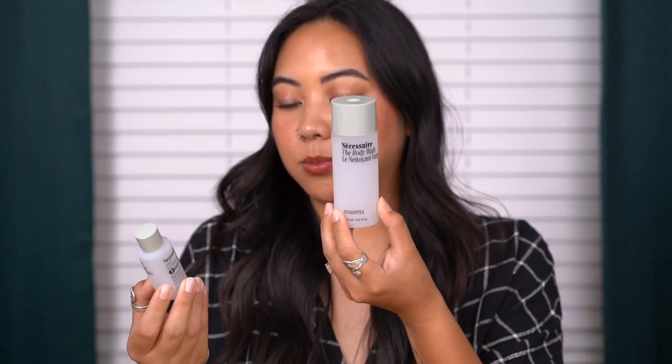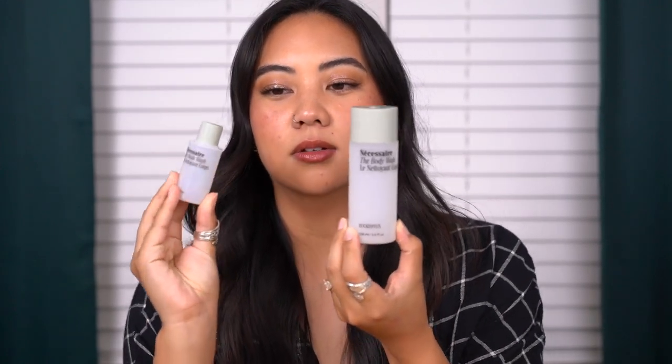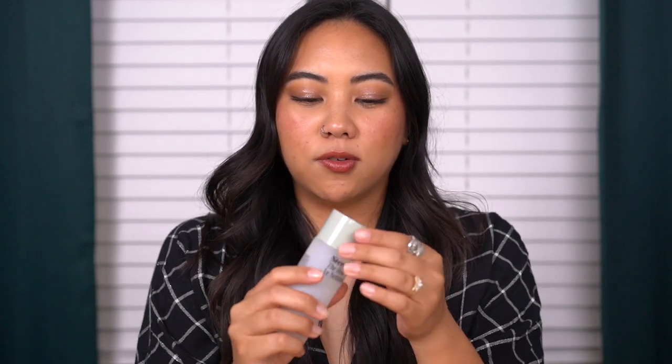Another Necessaire product — I have a deluxe sample size from a kit and a little gift with purchase. I love this twist open, twist close design — super great for travel and very low profile. The foam is really nice, not irritating or stripping on the skin, felt nice and clean. I liked this a lot. Will I repurchase? Yes. Will I be happy about the price tag? Probably not — but I really liked it.